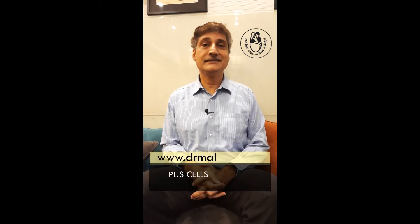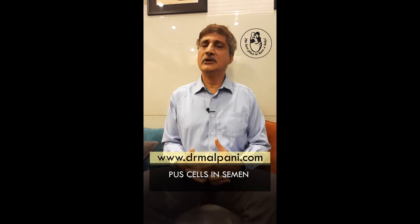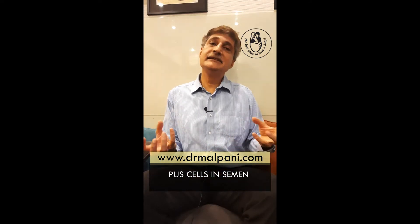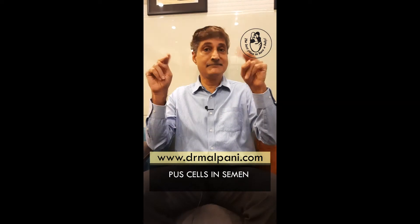Hi, welcome to this one minute IVF video consultation. Today I'm going to be talking about pus cells in semen. I find it remarkable how IVF doctors are so good at creating work for themselves, because the first test you do for a man is a semen analysis, and every semen sample will have a few round cells, and the laboratory will report this as pus cells.